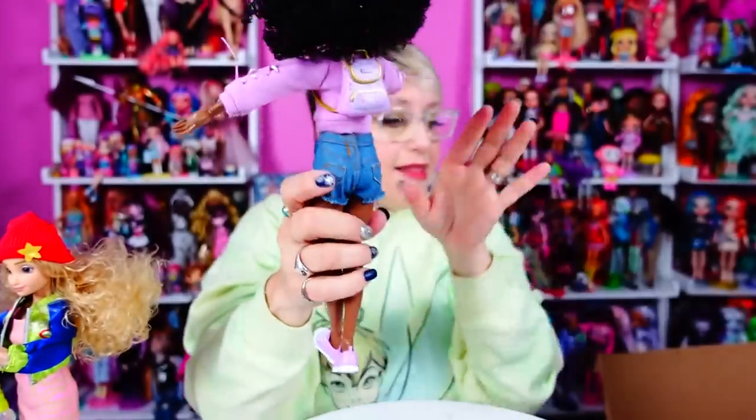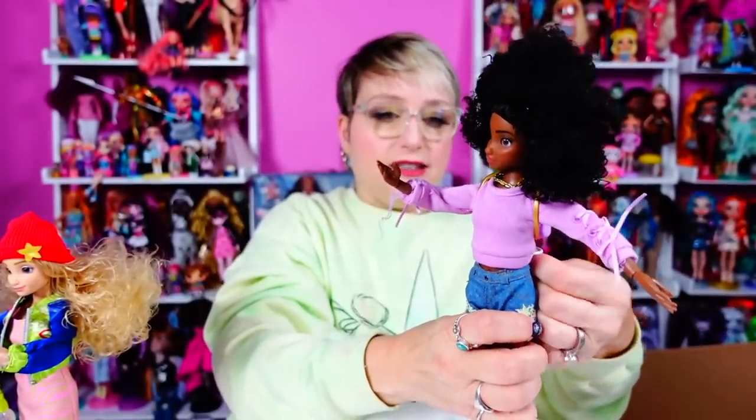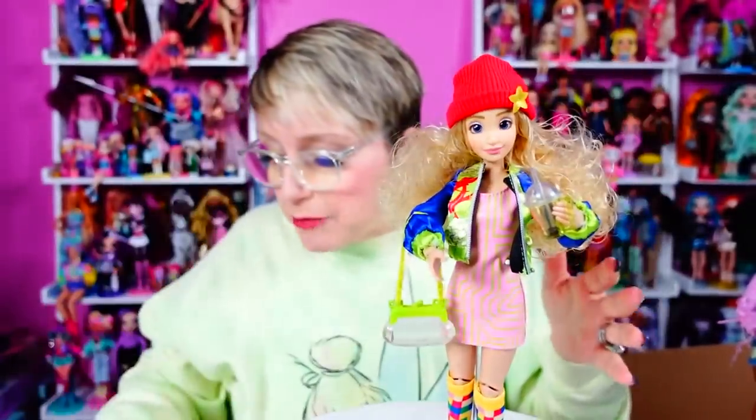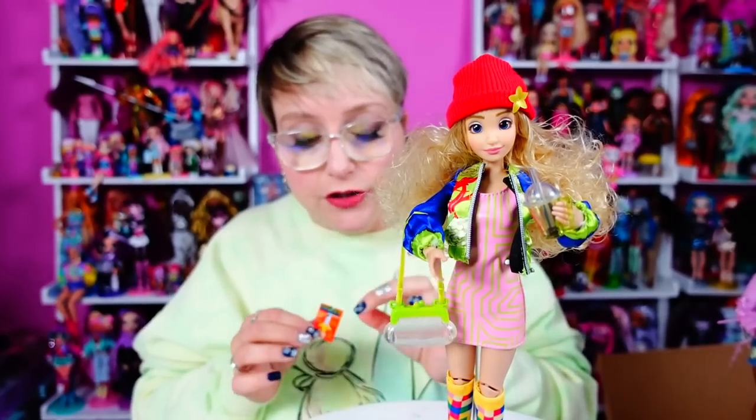On a scale of caramel apples, where 10 is the best fashion pack ever and one is a piece of garbage, I would put this Rapunzel fashion pack around a six or seven - mainly because of the sleeve situation and the shoes being too big with no socks. I'll say seven. I'm really loving that little notebook though.